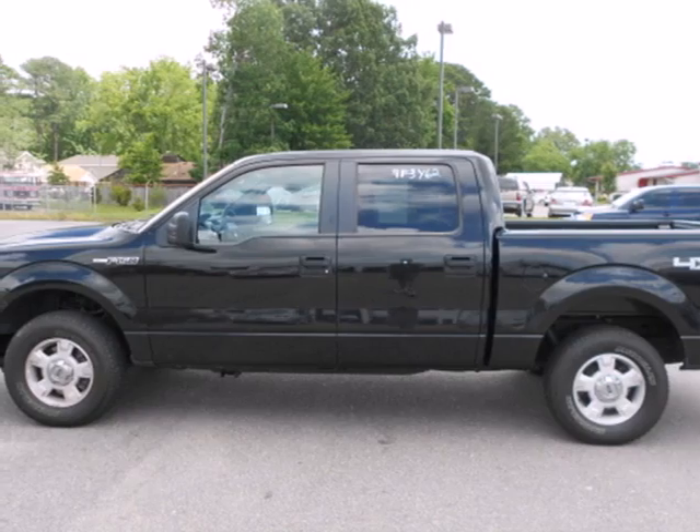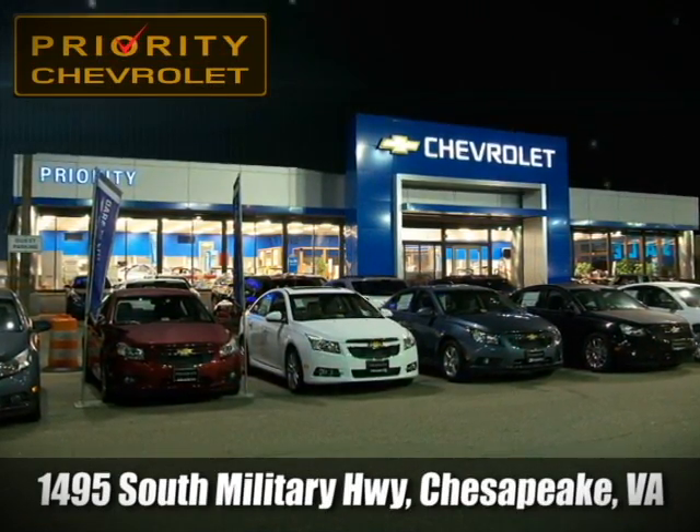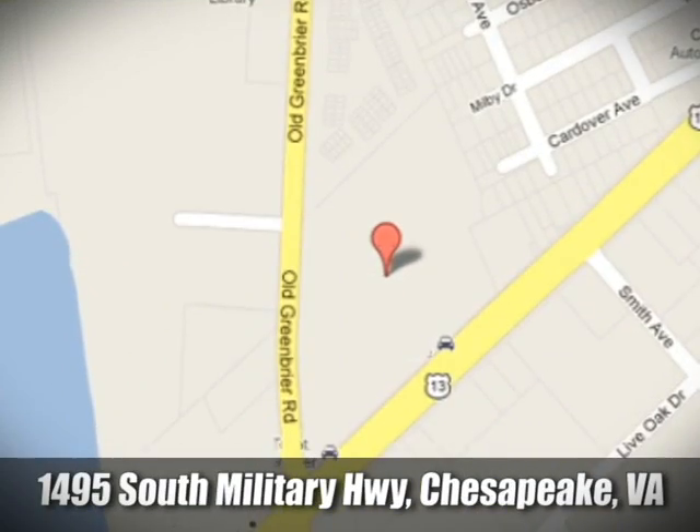Come on in today and see it for yourself. Stop in today — we're located at 1495 South Military Highway in Chesapeake, Virginia.